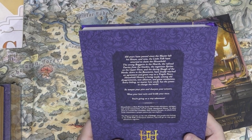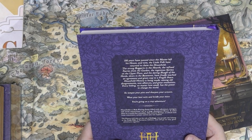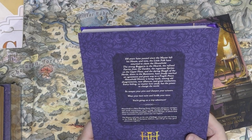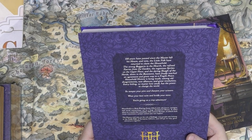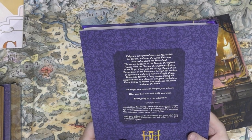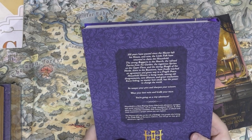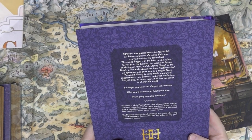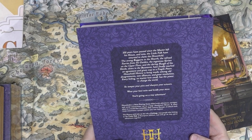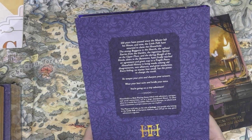From the back of the rulebook: 'A hundred years have passed since the master left his house. Now the little folk have returned to claim the Household. Strong Boggards in the hearth, the refined fairies of the garden, ingenious sprites on the upper floors, and the daring slough of the horde down in the basement. We have finally reached an agreement and given way to a fragile peace. So temper your pins and sharpen your scissors — we're going on a tiny adventure.'